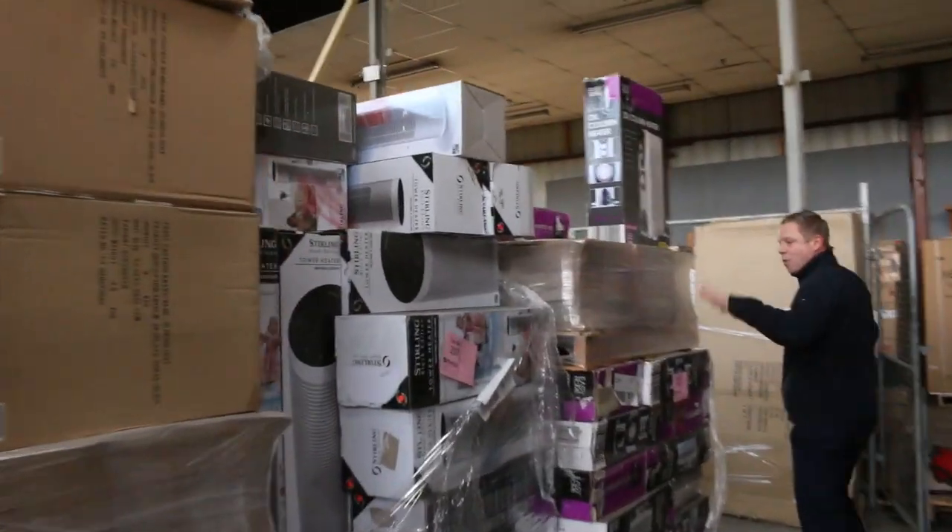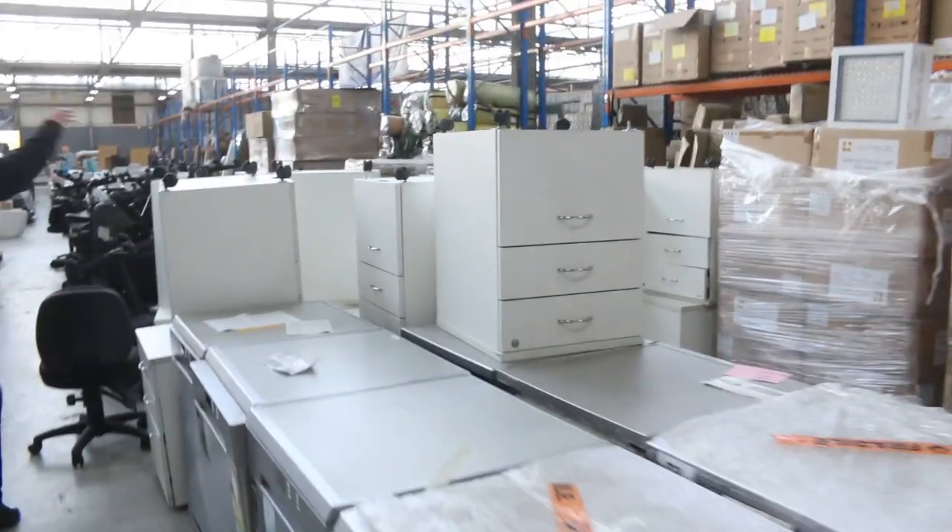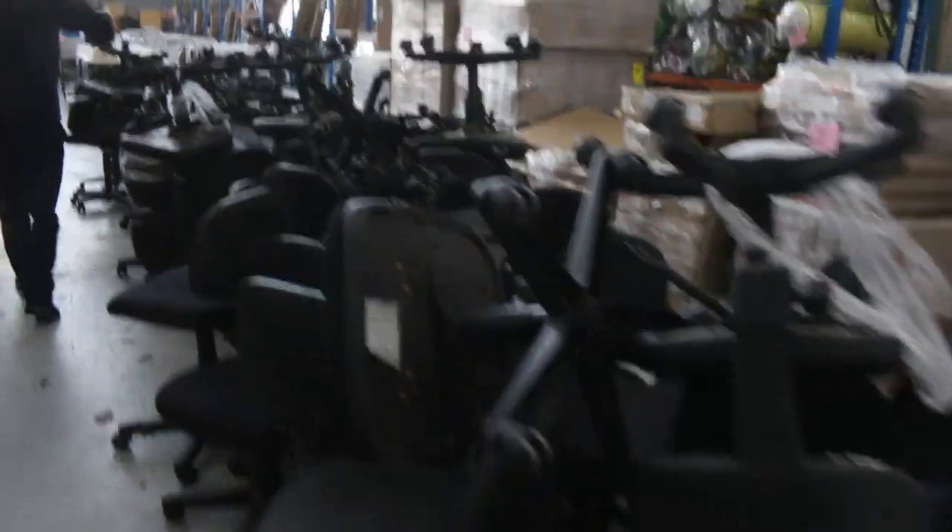Mostly Frankie-branded sinks. On the left I can see more heaters — oil heaters, convection heaters, beautiful looking items there. Over down the back here we've got heaps of dishwashers as well. I can see some ex-hire furniture, lots of these drawers on wheels. I can see stools. I can see mountains and mountains of office chairs.